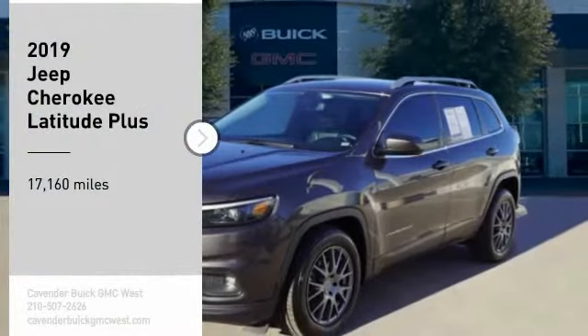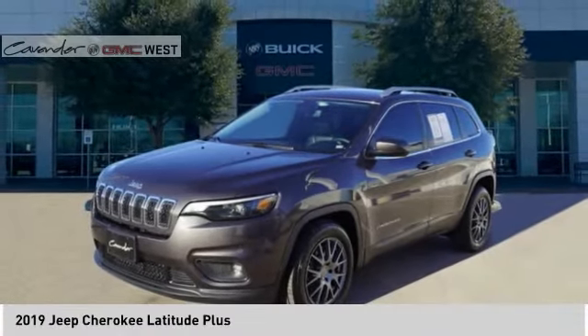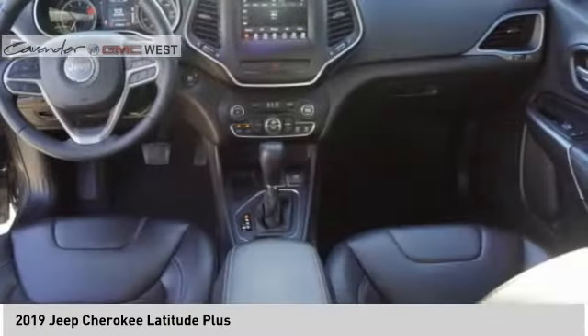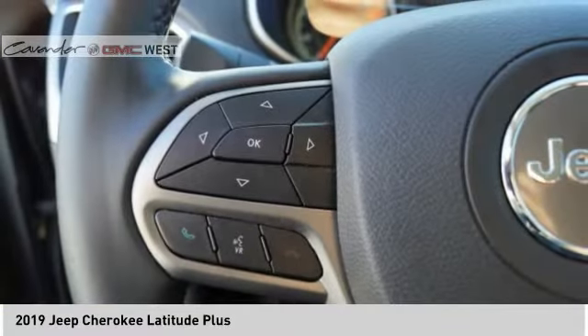We are pleased to show you the 2019 Cherokee. The Jeep Cherokee offers superior off-road capability. This makes the Cherokee a fine choice for families who venture off-road or vacation in the mountains or other remote areas.